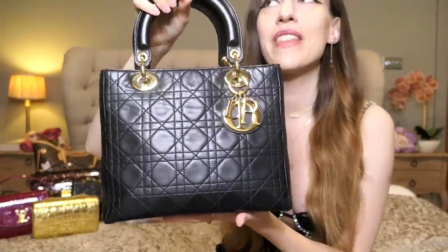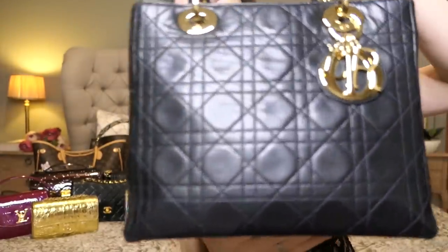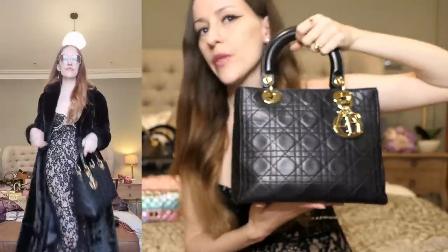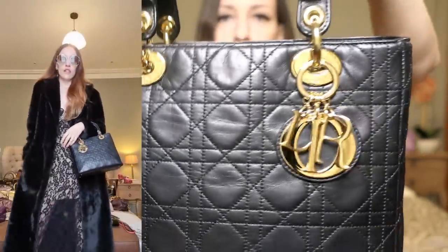Then we have my vintage Lady Dior in medium size from 1996 — this bag first came out in 1994. It already has the feet; the very first bags didn't have feet yet. Look at the beautiful vintage lambskin and how gorgeously it has aged. Originally it had real gold-plated hardware, but I brought it to the Dior spa and they reshaped it, polished it, and exchanged the hardware for me because it was pretty scratched up. This is now the modern gold hardware. I love the vintage look — this bag has history, just like the Chanel classic flap, given it was the bag given to Lady Diana.